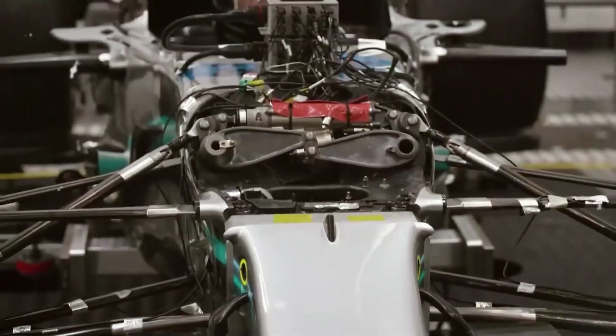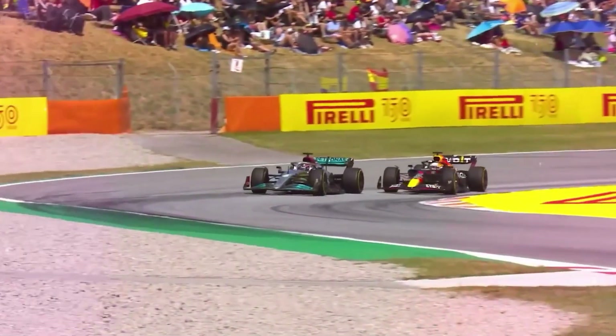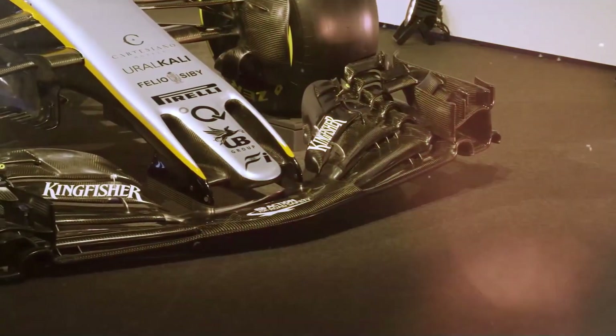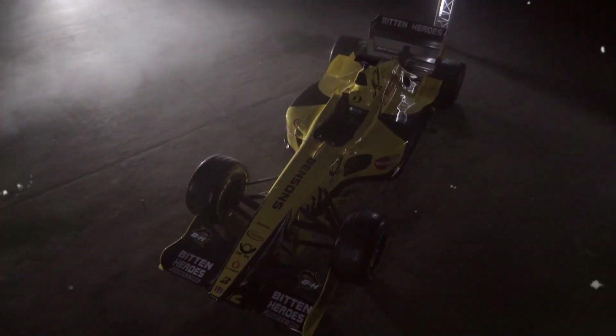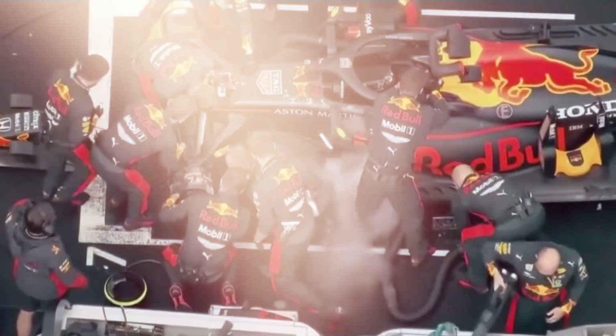Next, there is the engine, often referred to as the power unit in Formula 1. This engine is nothing like what you'd find in your regular car. A modern F1 engine is a turbocharged V6 hybrid system which produces over 1,000 horsepower, reaching speeds of over 200 miles per hour during races. The power unit must not only be powerful but also efficient, lasting throughout the entire race without breaking down. The cost of one engine can range from $8 to $15 million, due to the complexity and the sheer amount of work that goes into developing and testing them.